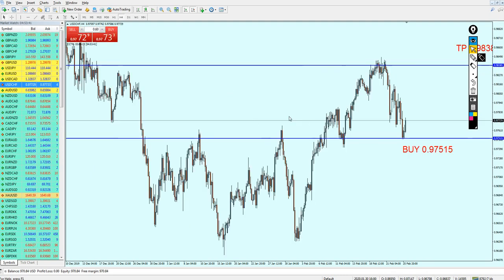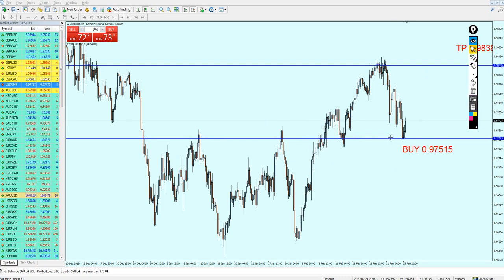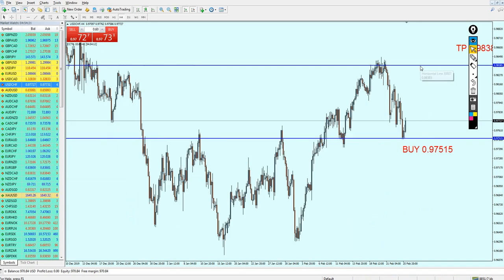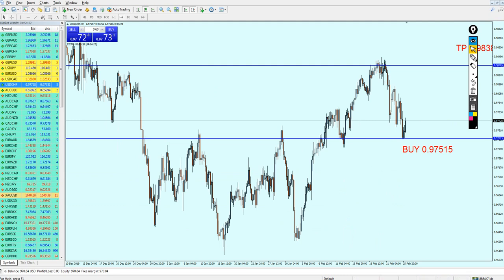The USDCHF has hit the buy entry level I mentioned in the last weekly analysis video. After the bullish breakout candle, this resistance became a previous support level. The USDCHF did not even go below my entry level, and those who entered this signal are now in a good profit of 21 pips. Please keep the trade running — the USDCHF seems to be going up. Nothing needs to be changed for the USDCHF. Keep the trade running until it hits the given take profit level.